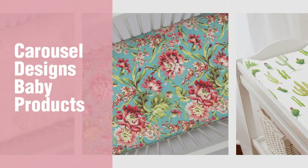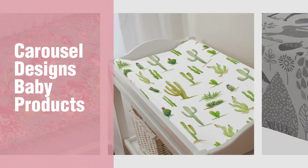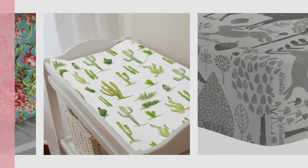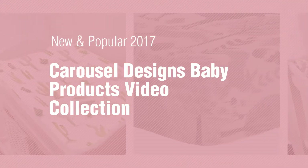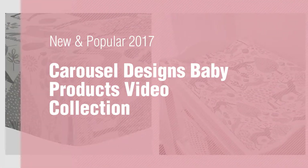If you're looking for Carousel Designs Baby Products, here's a collection you've got to see. New and popular 2017. Carousel Designs Baby Products Video Collection.